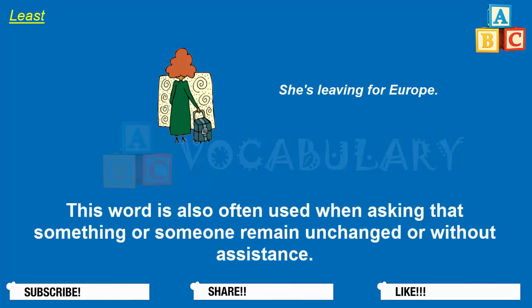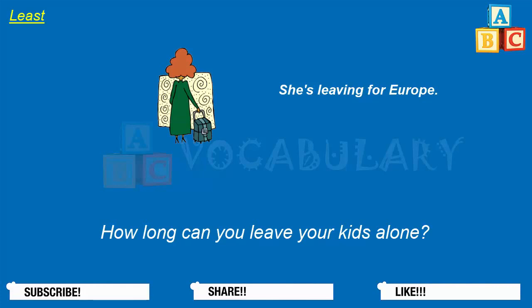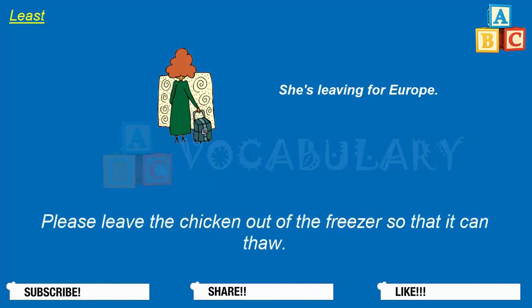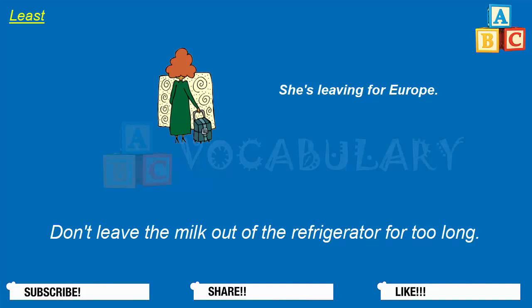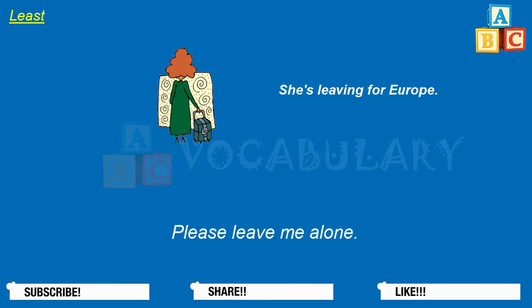This word is also often used when asking that something or someone remain unchanged or without assistance. You can leave that there — don't move it. We left our door unlocked. How long can you leave your kids alone? Please leave the chicken out of the freezer so that it can thaw. Don't leave the milk out of the refrigerator for too long. We're going to leave this situation alone. Please leave me alone.